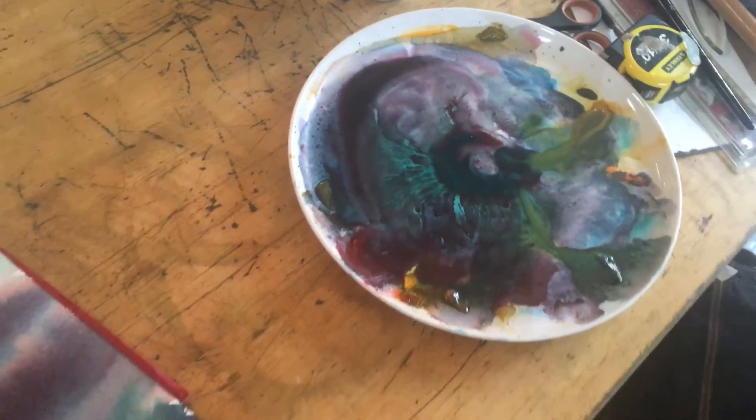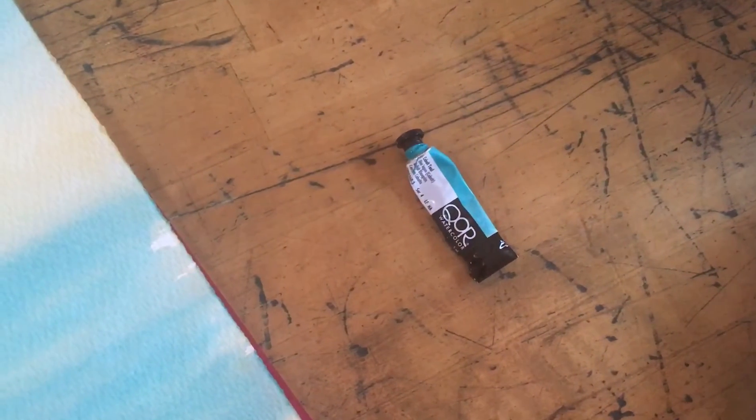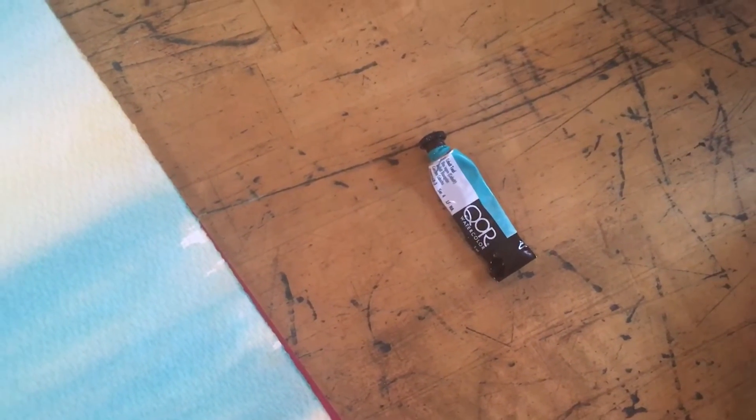I used De La Roney and I used — I'm trying to find this beautiful paint — yes, I used this one. It's one of my favourite turquoise blues.